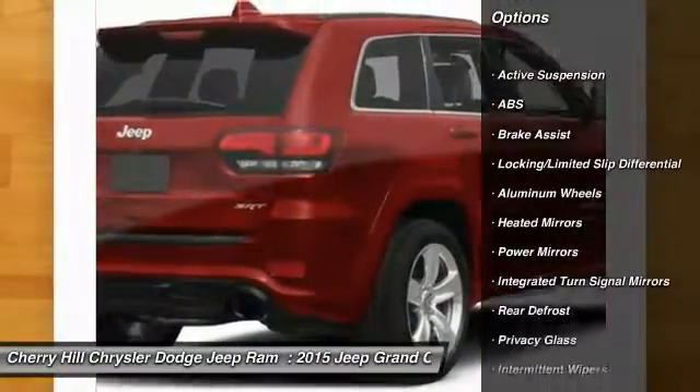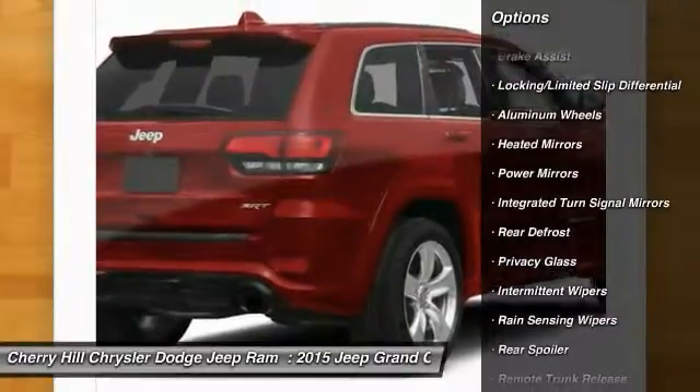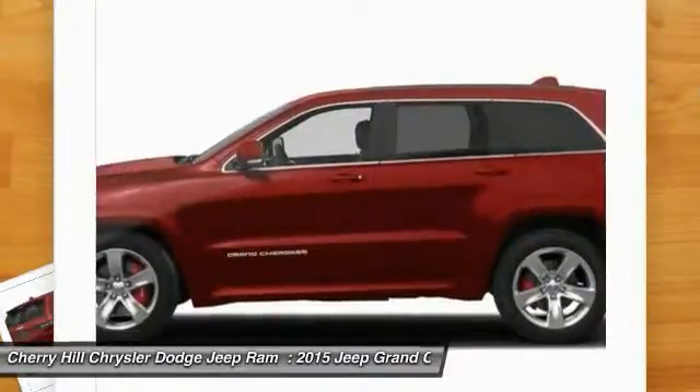Stability control. Navigation system. Remote engine start. Keyless entry. Traction control.